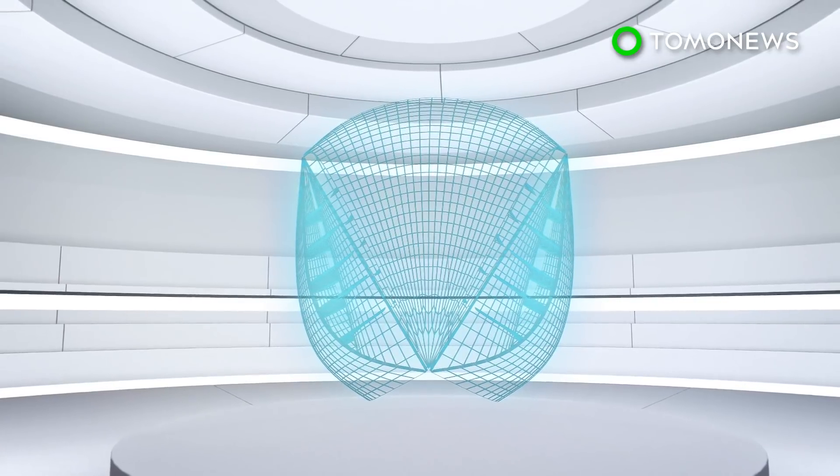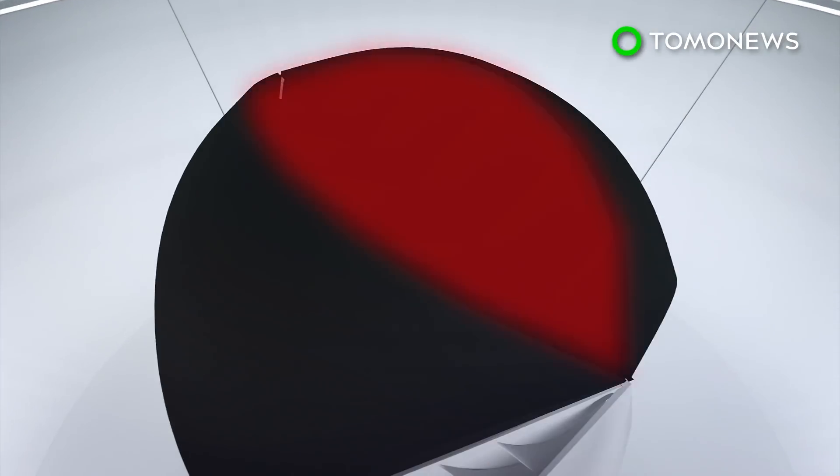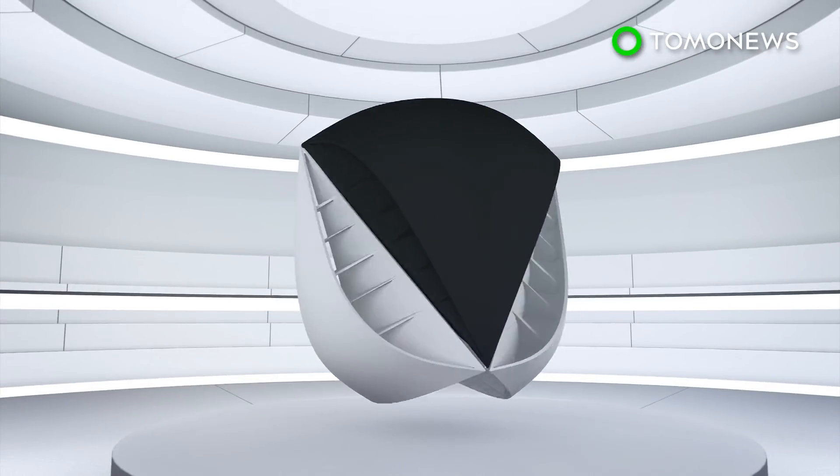Taking inspiration from NASA's tumbleweed technology, a team from Lancaster University designed a turbine with a somewhat spherical shape, covered in vents that have large inlets and small outlets for air to pass through.